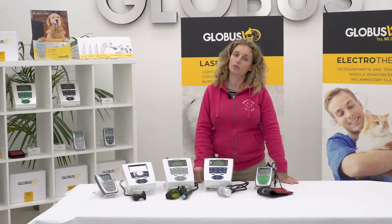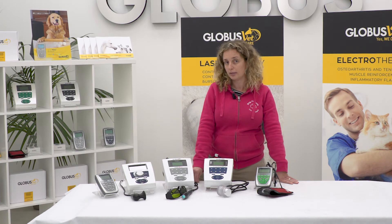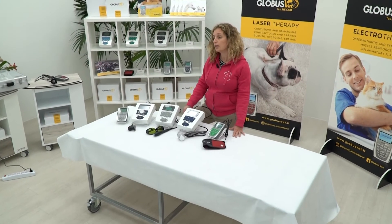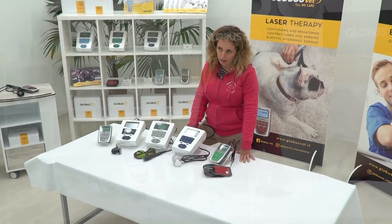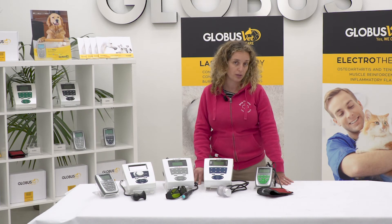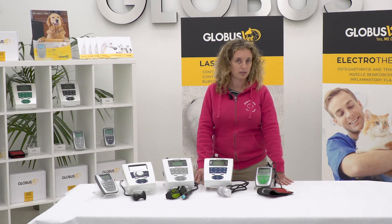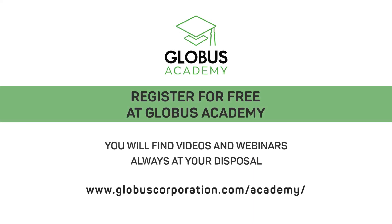In the Globus devices, we have respected all these features, because these tools are tested and designed mainly for our four-legged patients, respecting all the safety standards and everything that the scientific literature can teach.